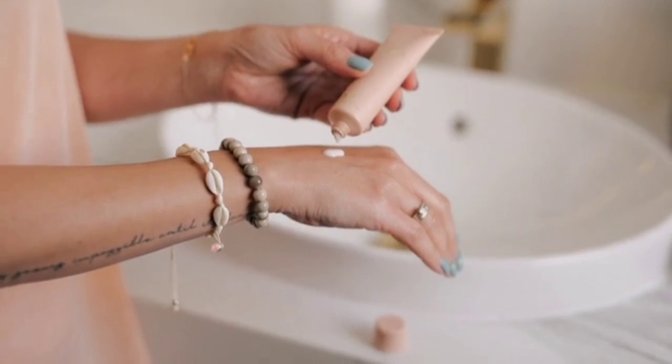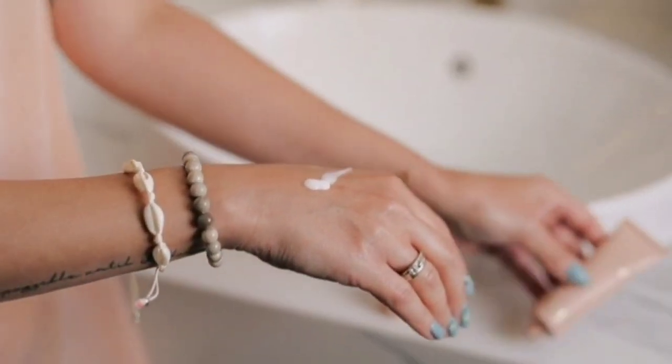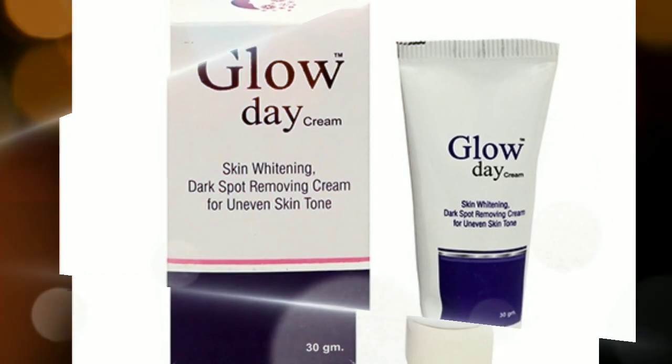So friends, I will talk about a skin lightening cream which is good for pigmentation, freckles, and fine lines. This is a medicated cream. Today we will talk about Glow Day Cream. Let's talk about the ingredients.